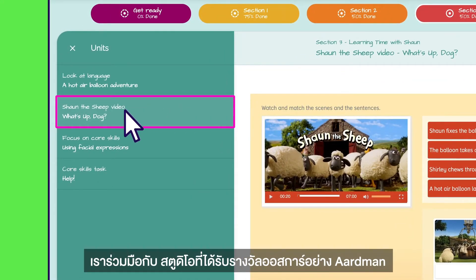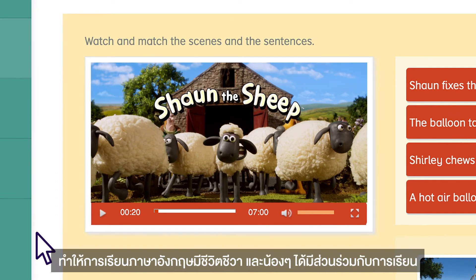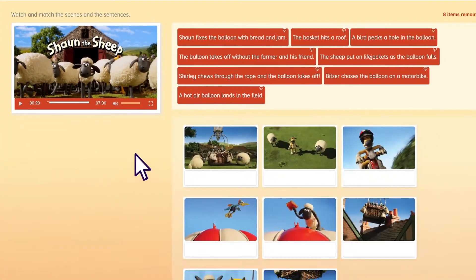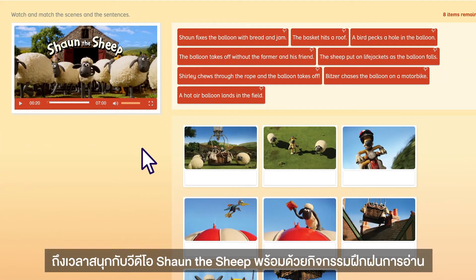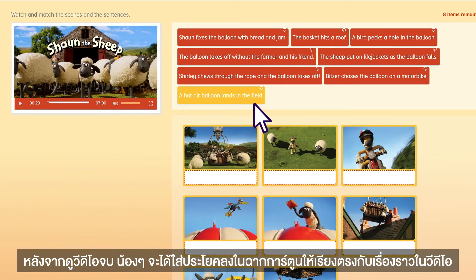Like in classes, our partnership with Academy Award-winning animation studio Aardman helps us bring English learning to life to keep your child engaged. It's time for some Shaun the Sheep video fun and more reading practice. Once they have watched the video, they can put the sentences and scenes in the same order that they featured in the story.